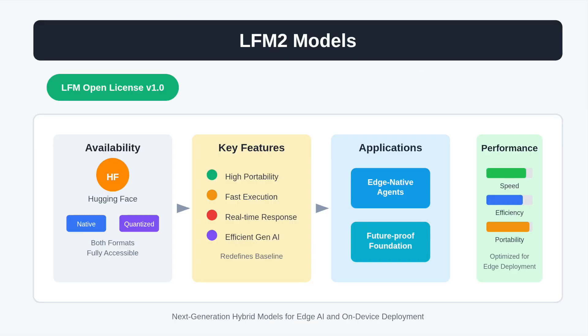Released under the LFM Open License version 1.0, these models are fully accessible on Hugging Face in both native and quantized formats. With high portability, fast execution, and real-time responsiveness, LFM2 redefines the baseline for efficient generative AI, positioning itself as a future-proof foundation for edge-native agents and applications.